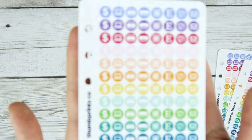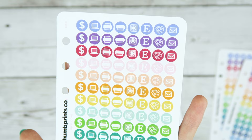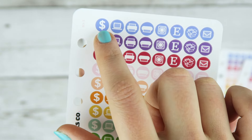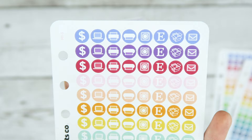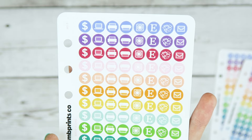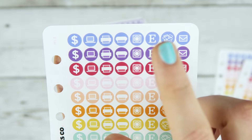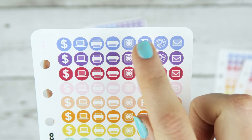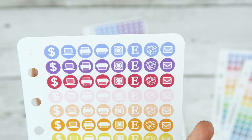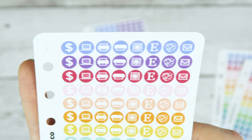This one is kind of specific — I really needed it, so I figured I'd put it out there in case anybody else does too. This is my shop, like my sticker shop sheet. Money, laptop, printer, silhouette — or if you use Cricut or whatever — camera or Instagram, Etsy, packaging, and I used an envelope for emails, chatting, or even packaging.